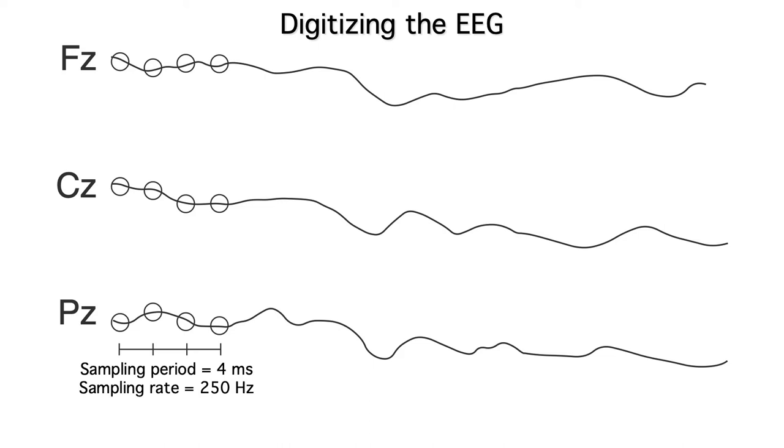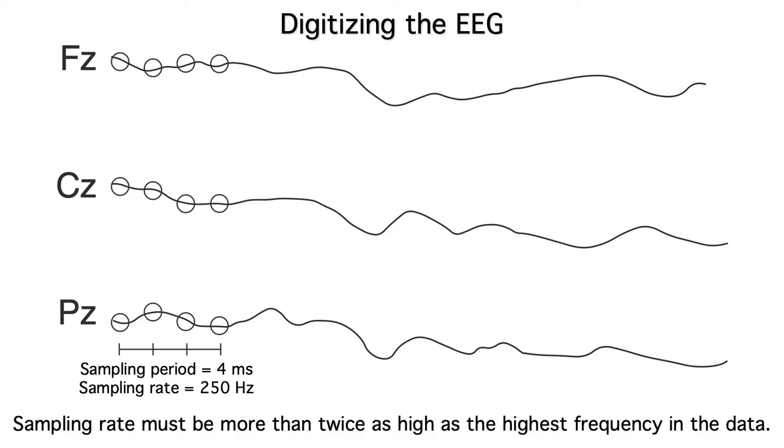A sampling rate of between 250 and 1000 Hz is high enough for most cognitive and affective processes, which unfold over periods of tens or hundreds of milliseconds. But some sensory studies need a faster sampling rate, perhaps as high as 10,000 Hz. In either case, the sampling rate must be more than twice as high as the highest frequency in the data. Otherwise, we get an artifact called aliasing.